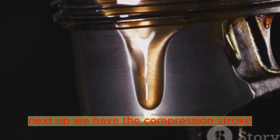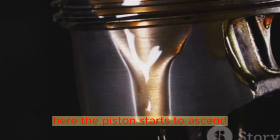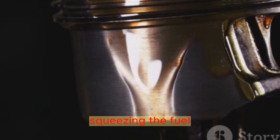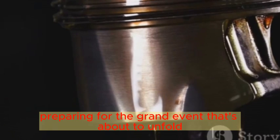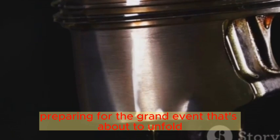Next up, we have the compression stroke. Here, the piston starts to ascend, squeezing the fuel-air mixture like a fist around a sponge. It's all about building pressure, preparing for the grand event that's about to unfold.